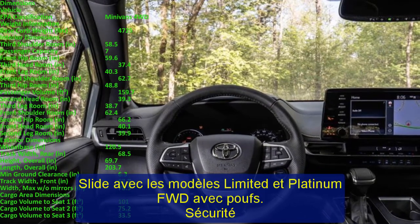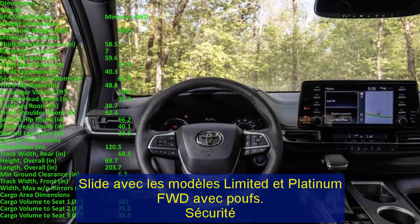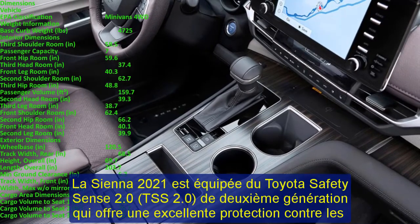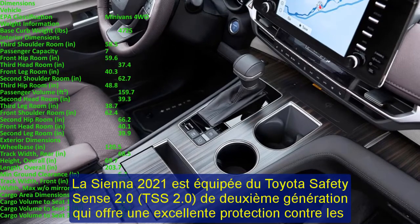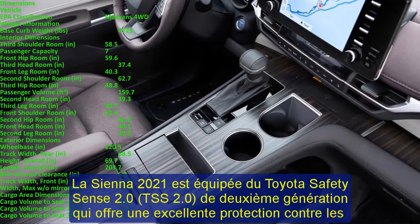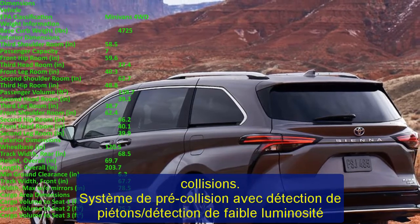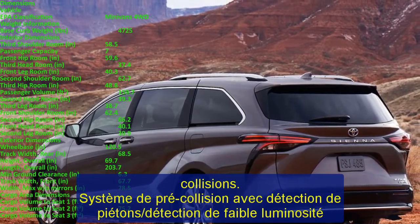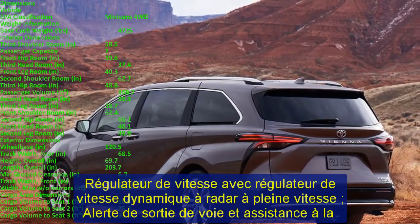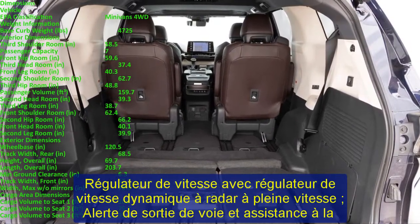All Sienna models include Blind Spot Monitor (BSM) with Rear Cross Traffic Alert (RCTA). The Sienna 2023 has 10 airbags, including driver and front passenger airbags, driver's knee airbags, passenger seat cushion airbags, rear outboard side airbags, and curtain side airbags across all three rows. Safety systems also include enhanced vehicle stability control with traction control, electronic brake force distribution (EBD), brake assist (BA), anti-lock braking system (ABS), and smart stop technology (SST).